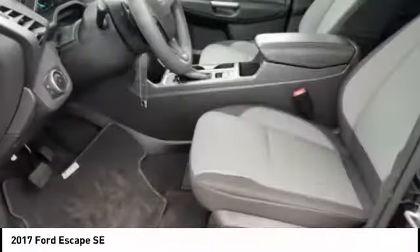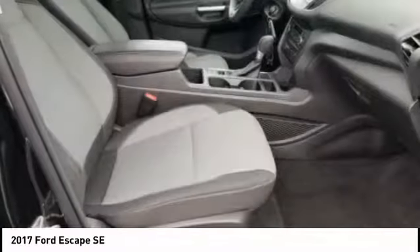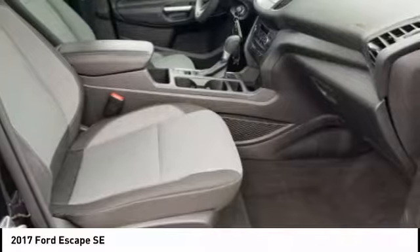Daytime running lights, fog lights, braking assist, power brakes. Is love at first sight really possible? Let us know when you stop in.